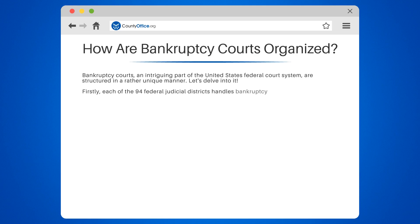Firstly, each of the 94 federal judicial districts handles bankruptcy matters — every single one. This means that there's a bankruptcy court in every federal district.